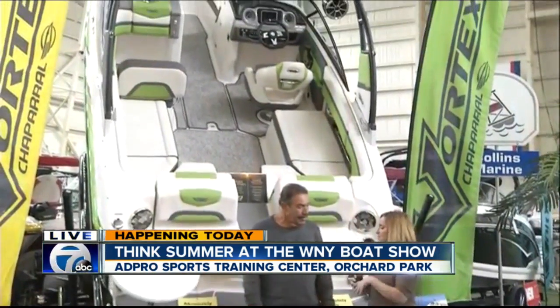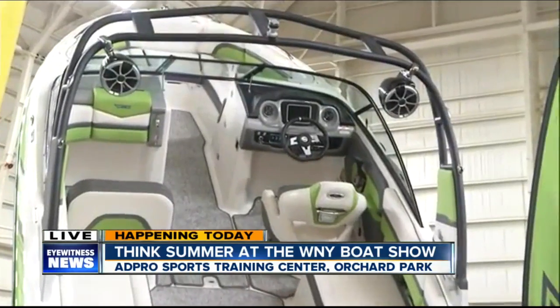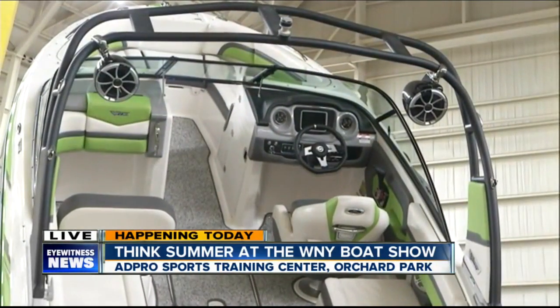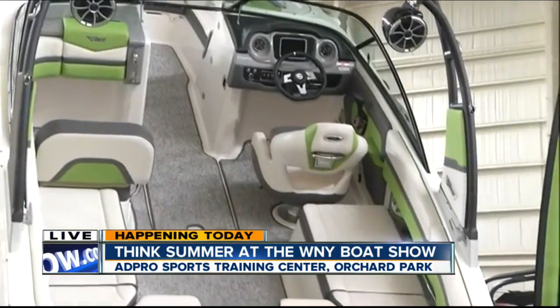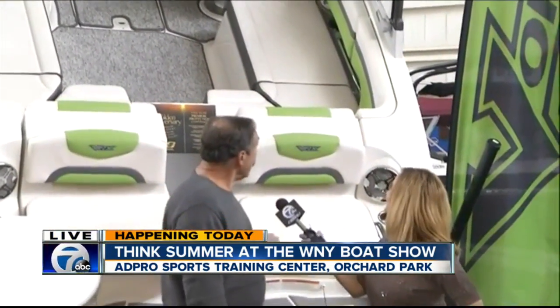Behind us is this gorgeous sporting boat. We looked at some of the more luxurious, bigger boats earlier. But this one is for people that might want a younger, sportier boat. This is something that is very new — it has twin Rotex jet power. It is standing up to show you what the boat is all about.